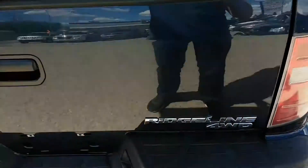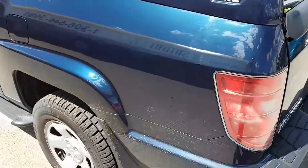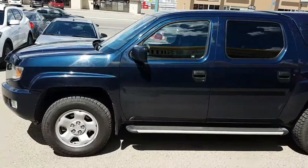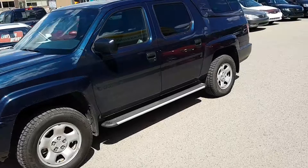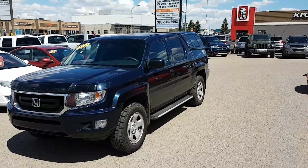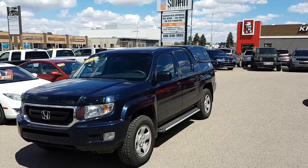Now if you are interested in this Ridgeline or any of our other vehicles, you can find us at 551 East Victoria Avenue in Regina. You can visit us online at www.SimonAutoSales.com, or you can give us a call at 306-546-3993. We are Simon Auto Sales — large enough to make a difference, small enough to care.